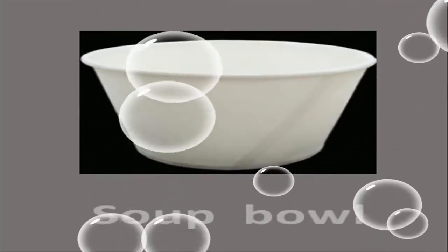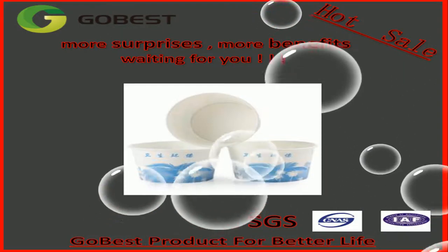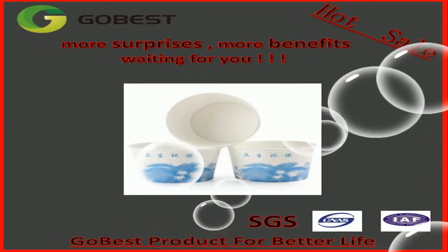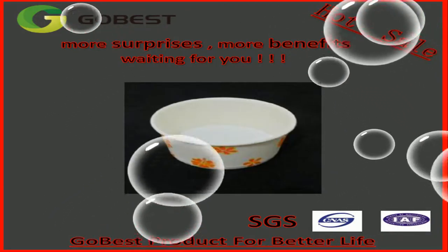The main product of our company to introduce to you today is the Paperball. Each Paperball production must go through four steps: film, printing, cutting, and forming.